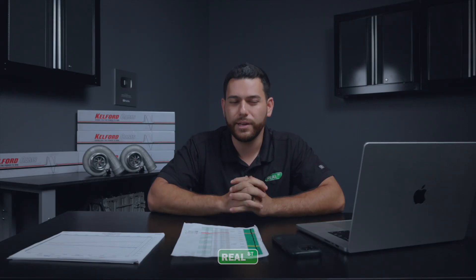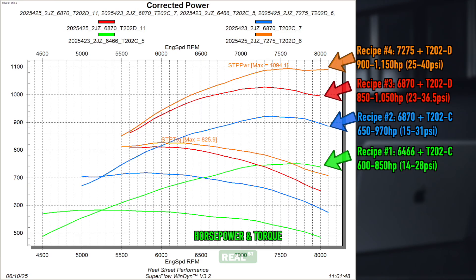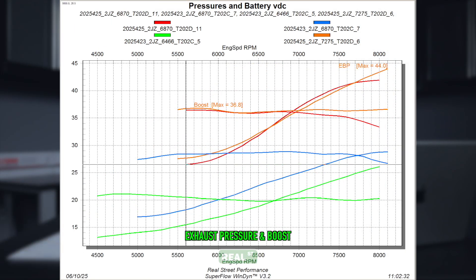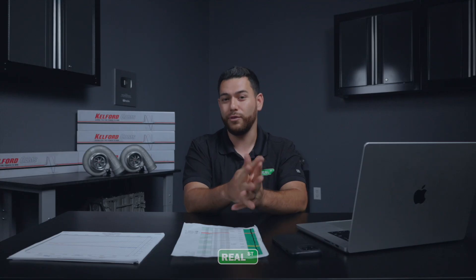In conclusion, we found some really useful recipes for a couple of different ranges for a 3-liter 2JZ non-VVTi. Keep in mind, all three turbochargers tested show the T202-B falling away around 550 to 600 horsepower compared to the larger cams. That's it for this round of Kelford testing. If you're in the market for any of these parts or other race-related components, please reach out to us here at Breel Street. Feel free to leave your recommendations below for future videos, and thanks for watching.